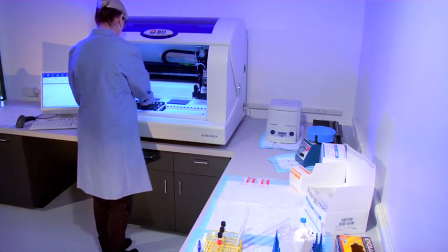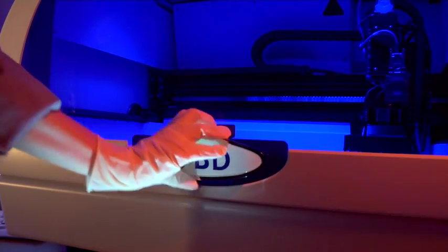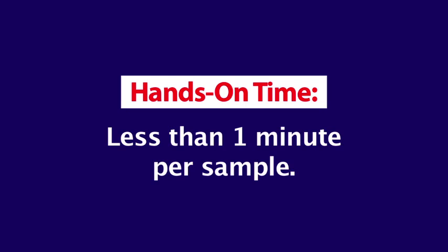With the work list complete, racks and cartridges loaded, the operator simply closes the door and assay processing begins. Walk-away automation with total hands-on time of less than one minute per sample equals lab efficiency.